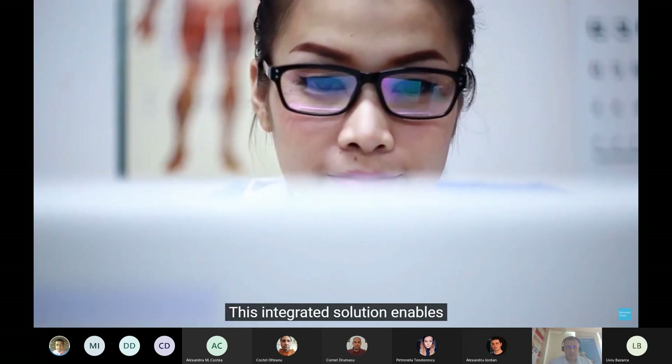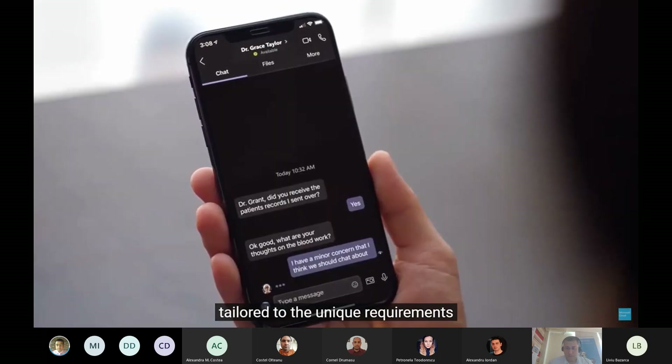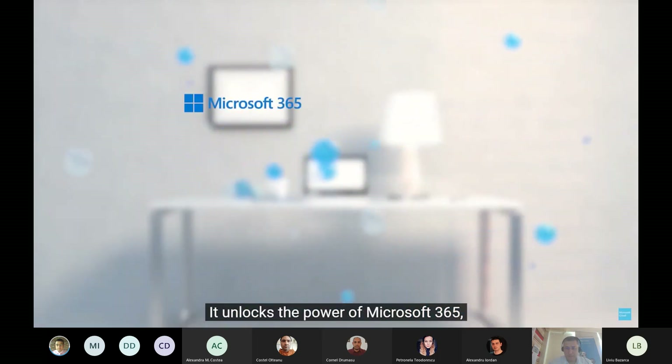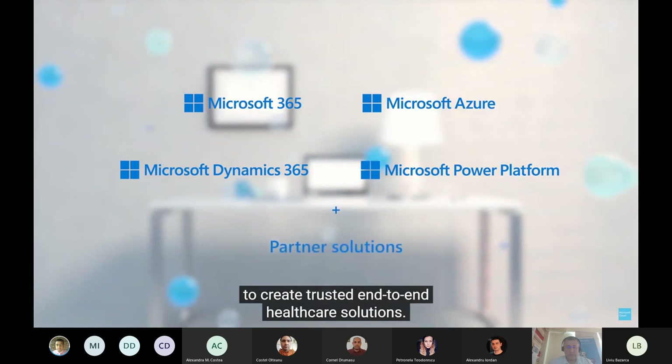This integrated solution enables your organization to quickly access a portfolio of released and new healthcare capabilities tailored to the unique requirements of health data in the cloud. It unlocks the power of Microsoft 365, Azure, Dynamics 365, Power Platform, and our extensive partner ecosystem to create trusted end-to-end healthcare solutions.